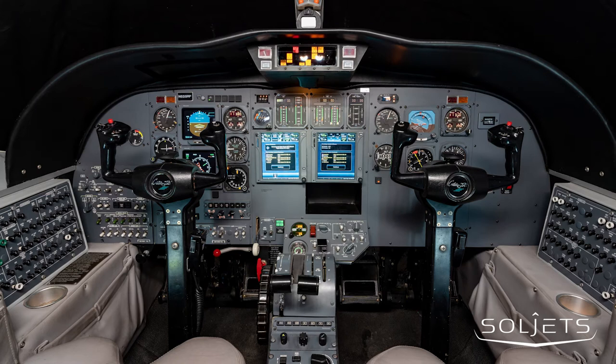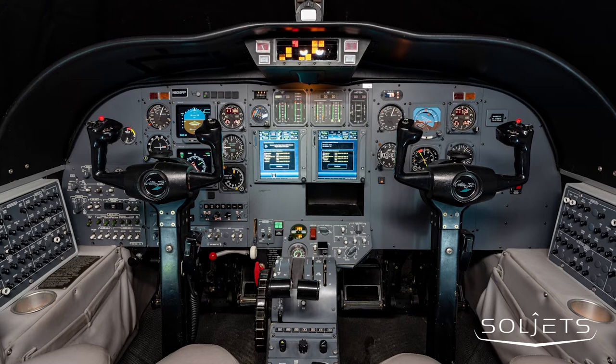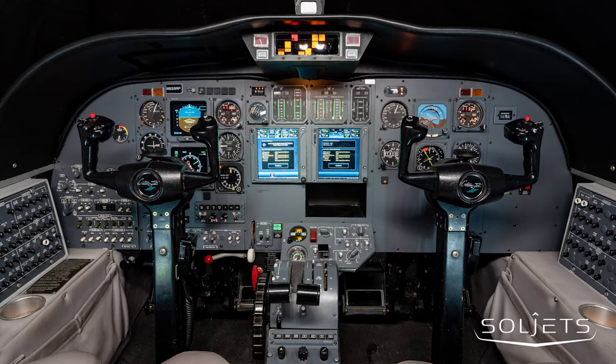The upgraded cockpit features dual Garmin GTN 750s, dual Garmin transponders with ADS-B-OUT capability, WX500 Stormscope, ADF, TCAS-1, XM Weather, and the KA-92 Enhanced Ground Proximity Warning System.